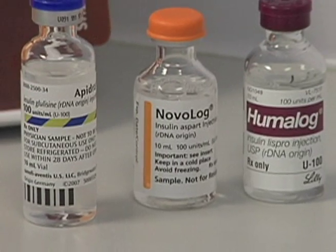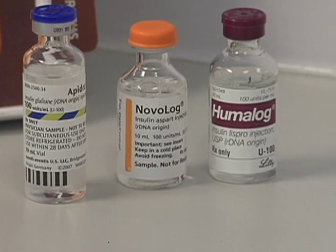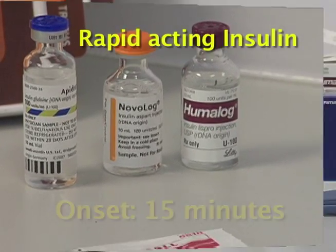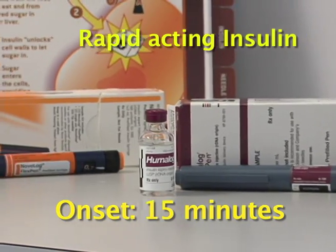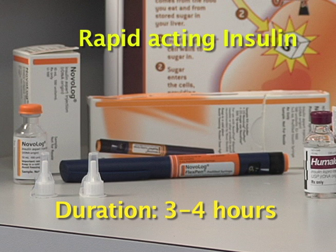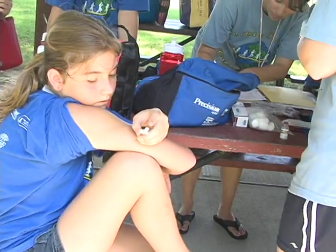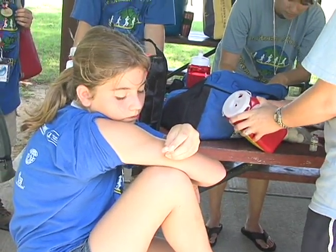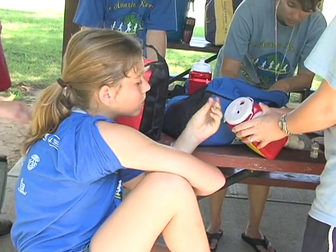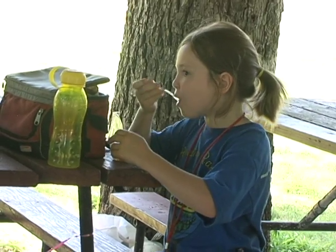Humalog, Novolog, and Apidra are examples of rapid acting insulin. Once injected, rapid acting insulin starts to work within 15 minutes. It works hardest about 30 to 90 minutes after injection, and it's usually out of the body in 3 to 4 hours. Rapid acting insulin covers the rise in blood sugar that happens after you eat a carbohydrate food, so the insulin is working the hardest at the time your carbohydrates are turned into blood sugar.